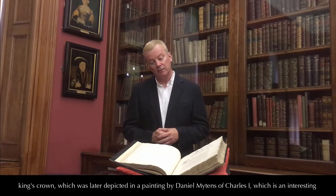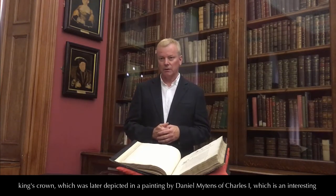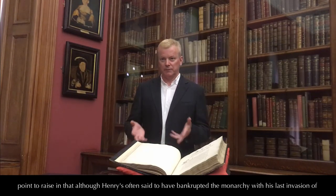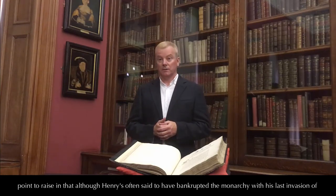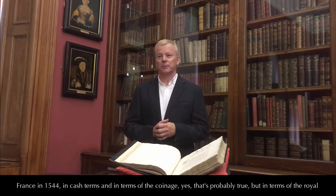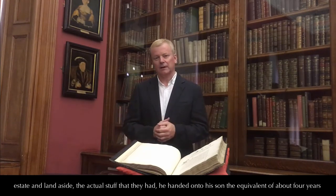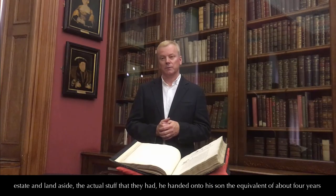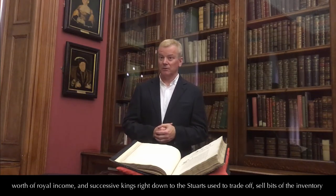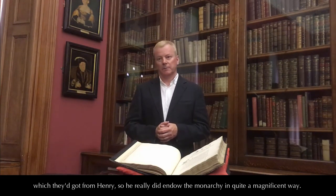The very first item, of course, is the King's crown, which was later depicted in a painting by Daniel Mytens of Charles I. This is an interesting point to raise in that, although Henry is often said to have bankrupted the monarchy with his last invasion of France in 1544 — in cash terms and in terms of coinage, yes, that's probably true — in terms of the royal estate and the actual possessions, he handed on to his son the equivalent of about four years' worth of the royal income. Successive kings, right down to the Stuarts, used to sell bits of the inventory they received from Henry. So he really did endow the monarchy in quite a magnificent way.